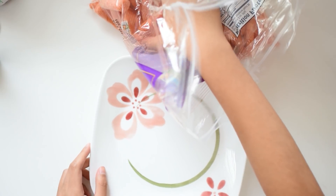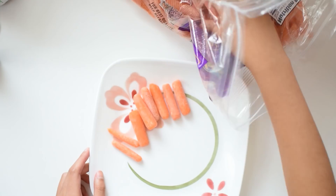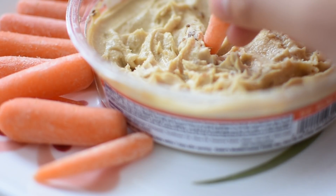Next is carrot sticks and hummus, which also requires no preparation. You take your hummus, you take your carrot sticks, and you dip the carrot sticks in the hummus.